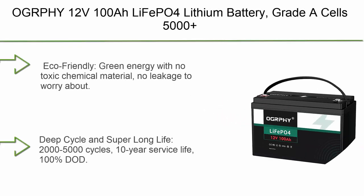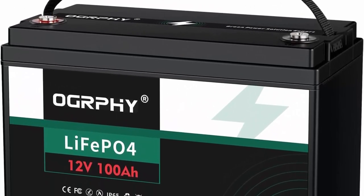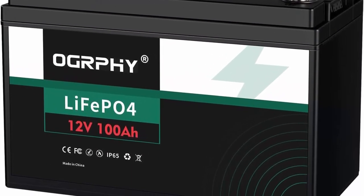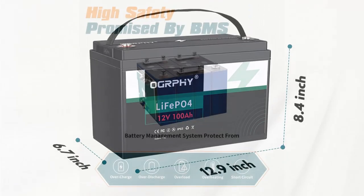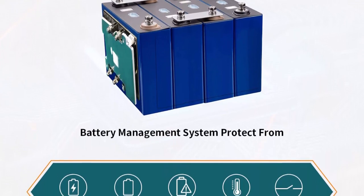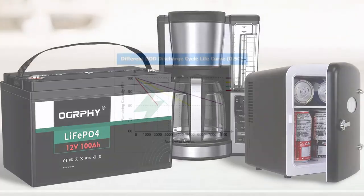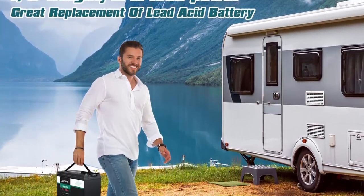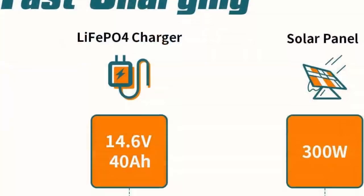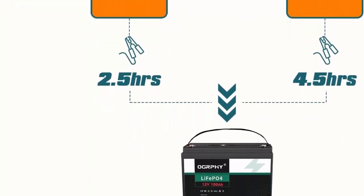Top 3: OJRP HY-12V 100Ah LiFePO4 Lithium Battery, Grade A cells, 5,000-plus cycles, 1,280W with 100A BMS, for golf cart, RV trailer, solar system, off-grid, and backup power. Eco-friendly green energy with no toxic chemical materials and no leakage. Deep cycle and super long life: 2,000–5,000 cycles, 10-year service life, 100% DoD. High safety and stability with built-in smart BMS protecting from overcharge, over-discharge, overload, overheating, and short circuit. Low self-discharge rate of less than 3% per month.